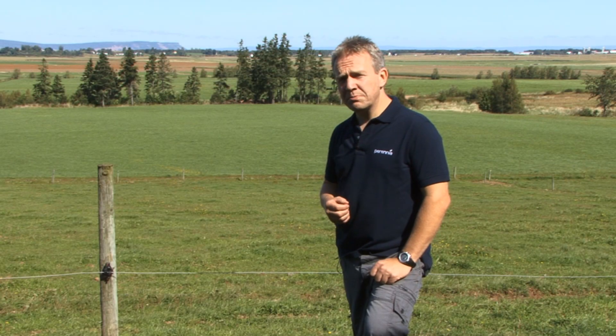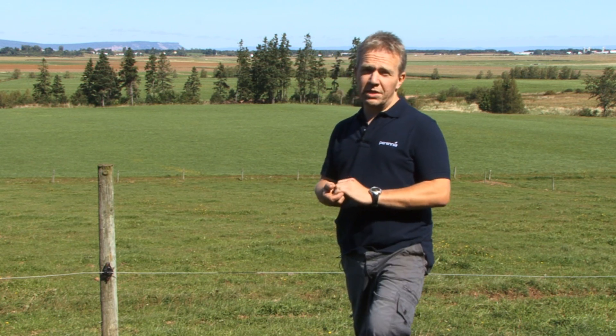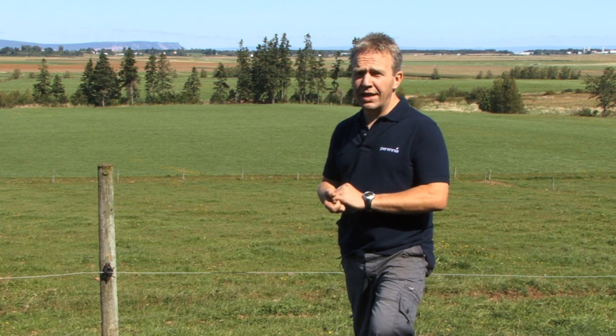Hello, my name is Dan Mosley. I'm the Dairy Specialist for the Maritimes based in Nova Scotia. I want to talk to you for the next few minutes about rumen scoring of dairy cows.